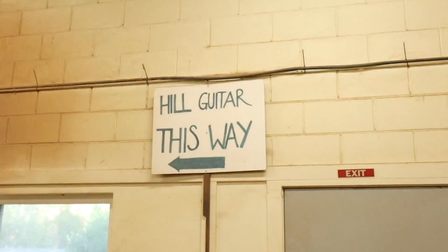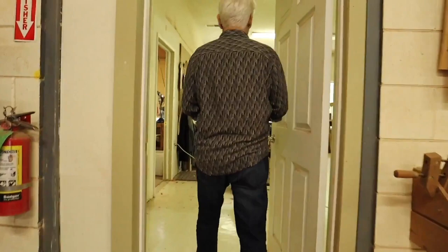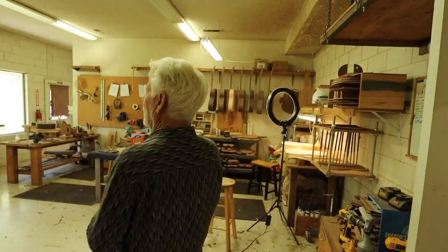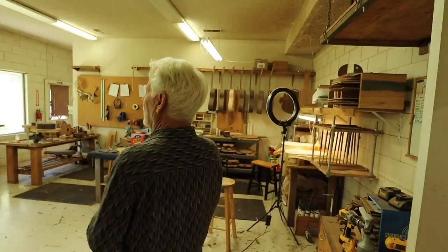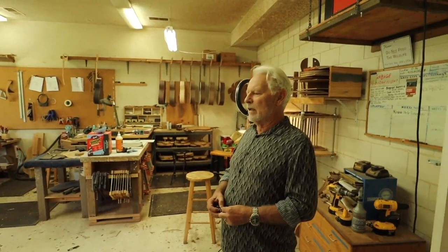Even though these rooms take up a fair amount of space, they're mostly just for processing the raw materials. Up the stairs we find the heart of Kenny's workshop — this is where all of the neck carving takes place, the polishing happens in the room on the left, and this is where we see many of the more finished-looking guitars.